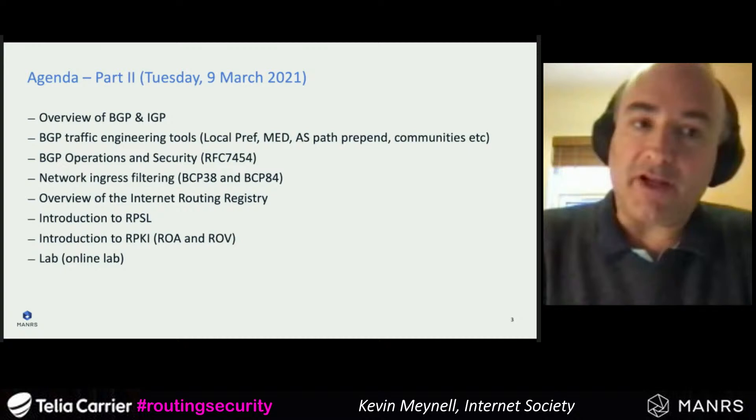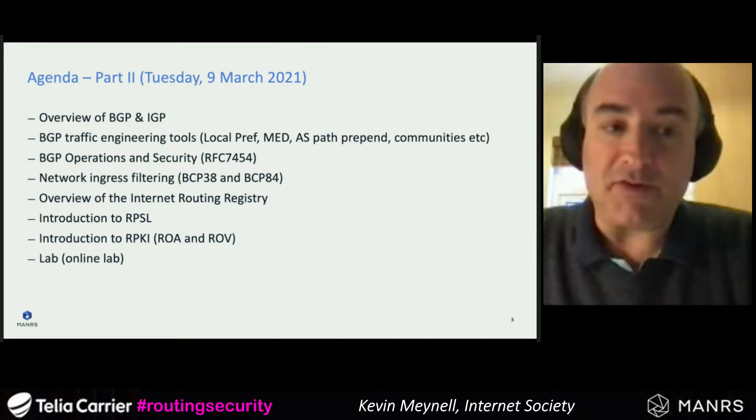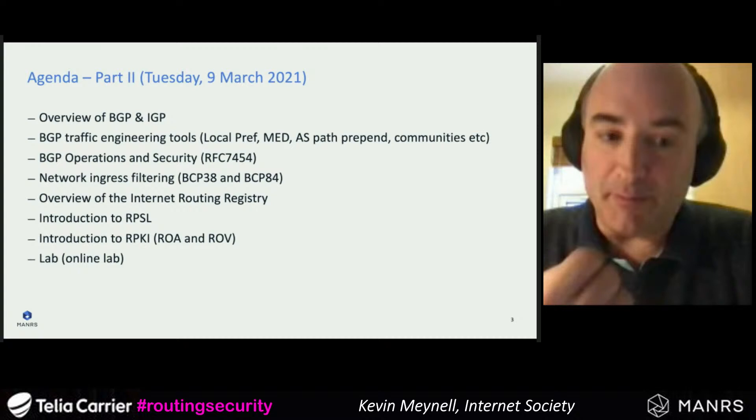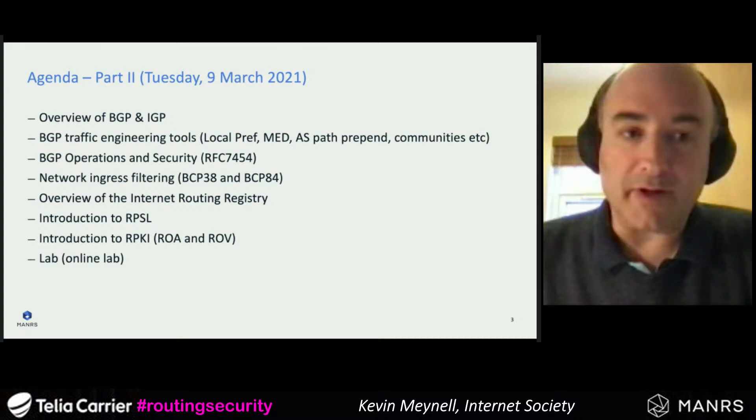Next week we have a second part, on Tuesday March 9th, covered by my colleague Aftab Siddiqui. This will be a much more in-depth technical dive covering routing security in more detail and how you can implement routing security controls. That's the very brief overview of the agenda, so I'll dive straight in.